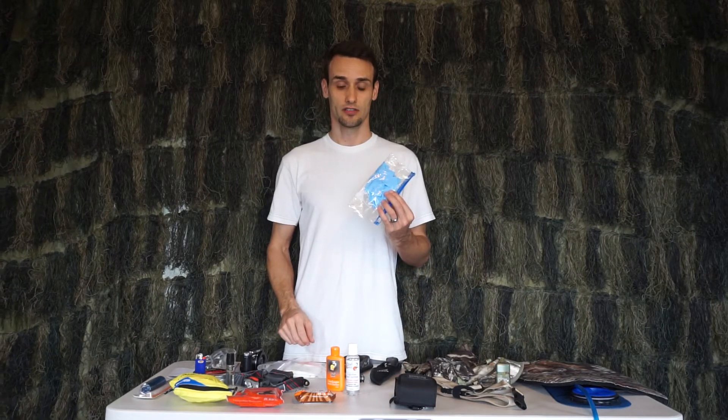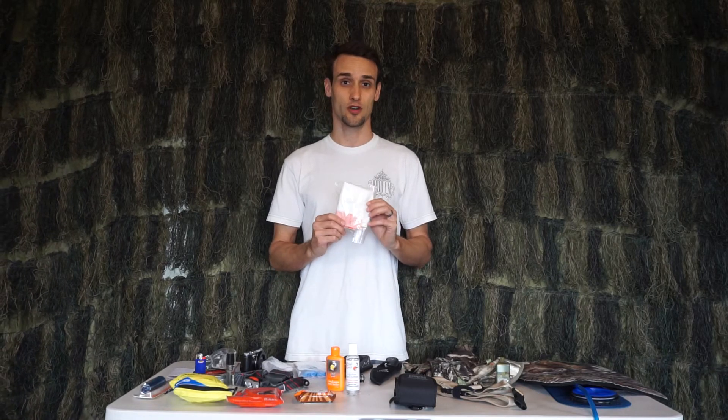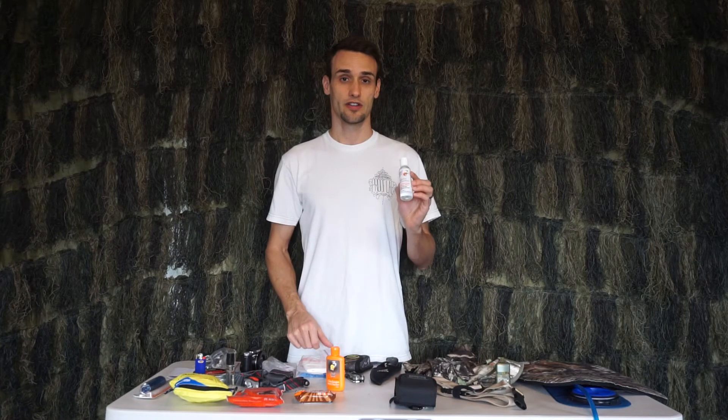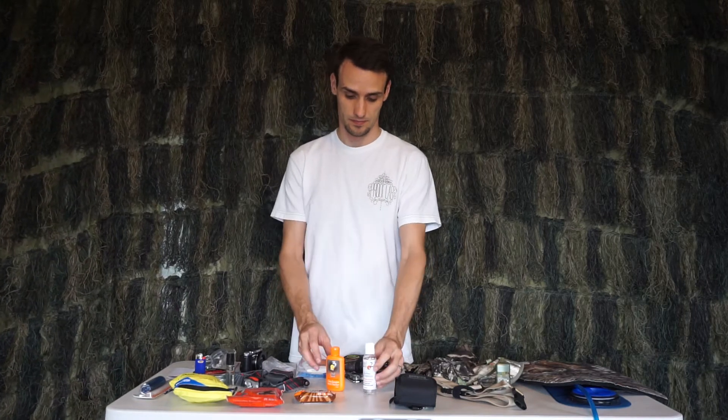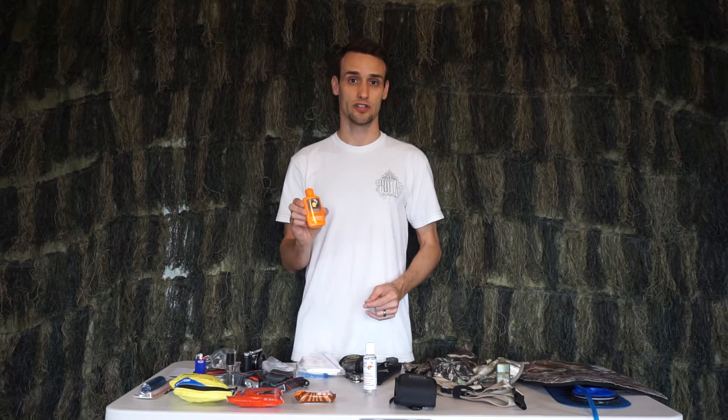I also have latex gloves and a garbage bag to take home the quarry with me. I carry hand sanitizer and an odorless powder to check the wind direction.